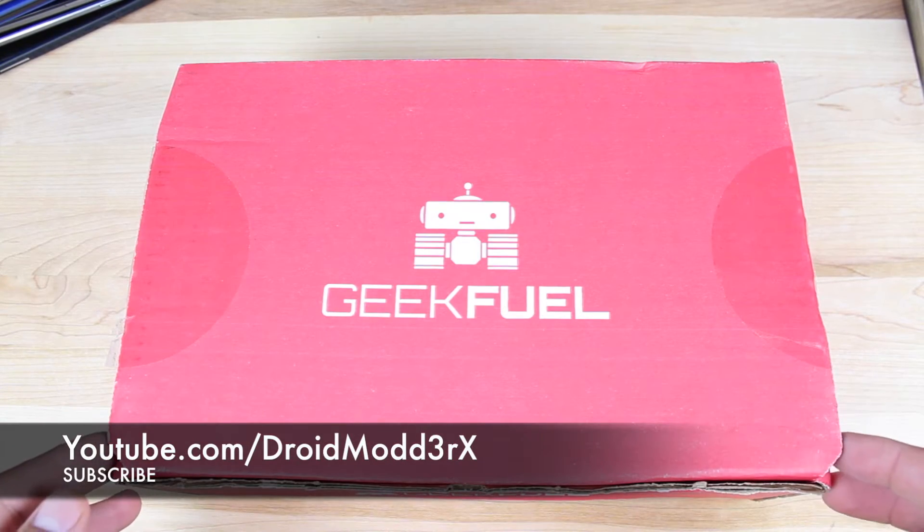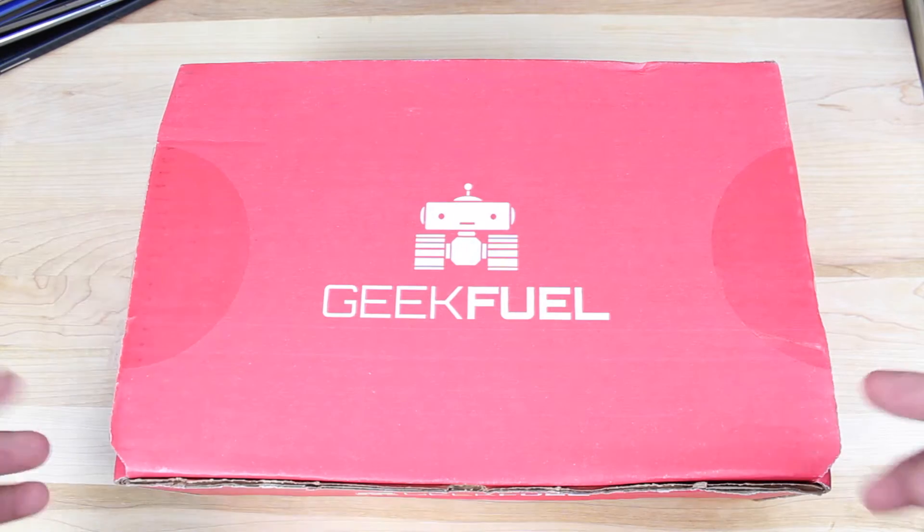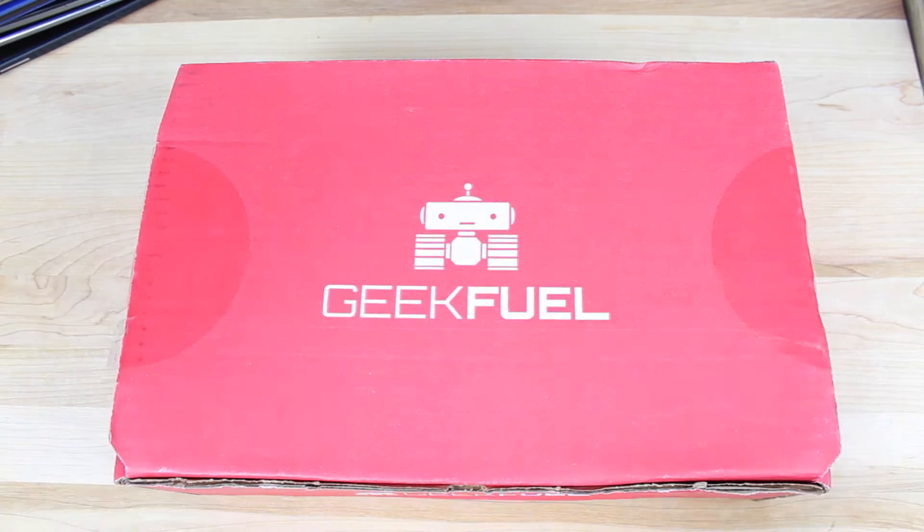What's up guys, Shane Starz with DroidModernX.com. Today we're going to be unboxing this month's Geek Fuel. This will be the month of April's Geek Fuel. The theme is DC Comics.